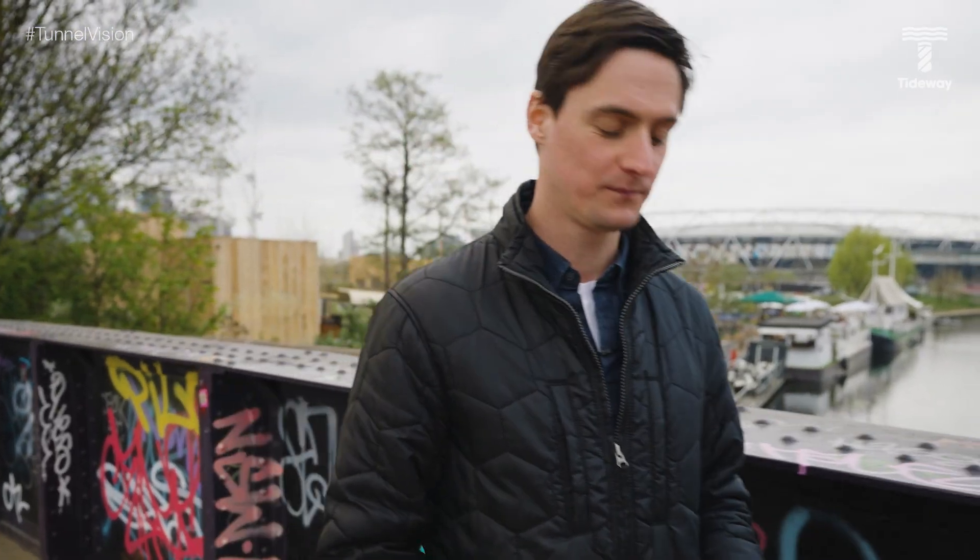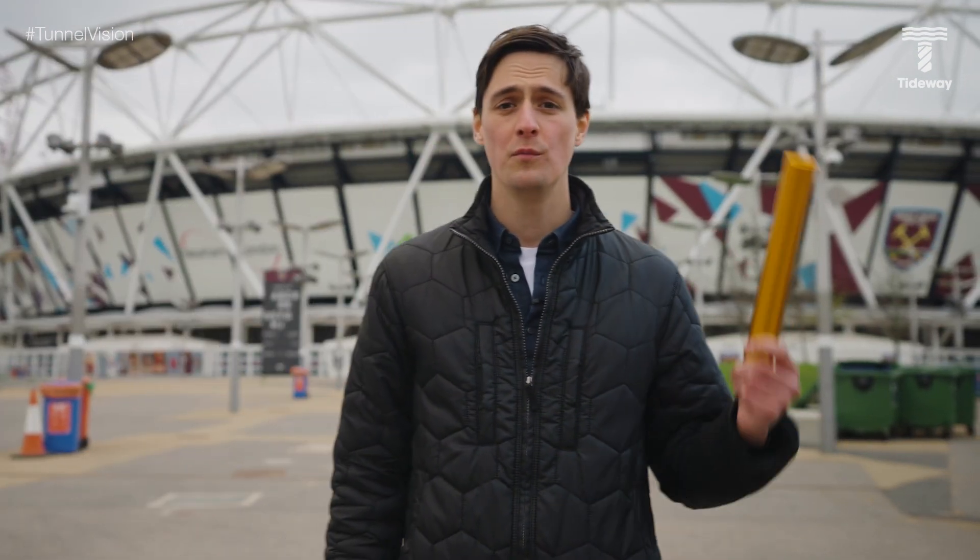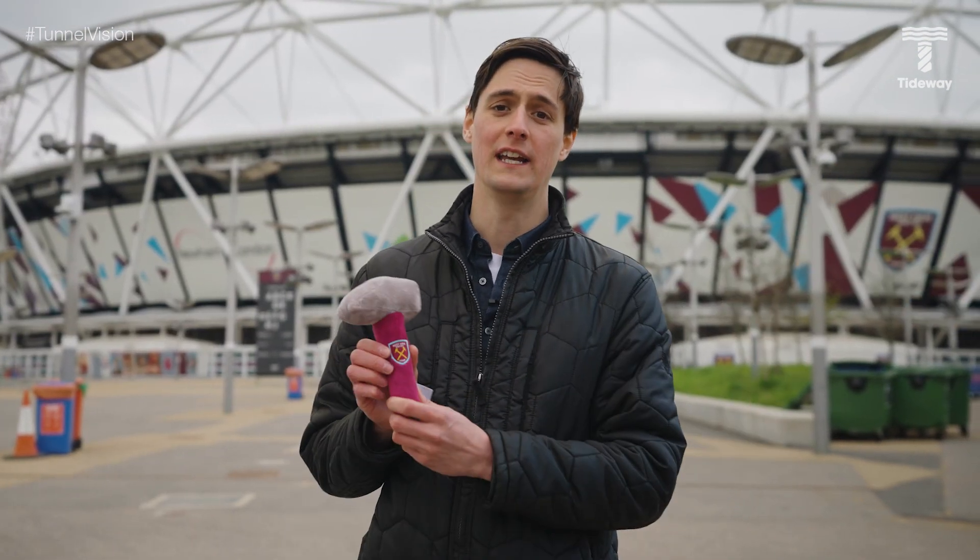The river flows through the 10,000-acre Lee Valley Park, the southern part of which was redeveloped for the London 2012 Olympic and Paralympic Games. Now the London Stadium is home to West Ham United in the Premier League.